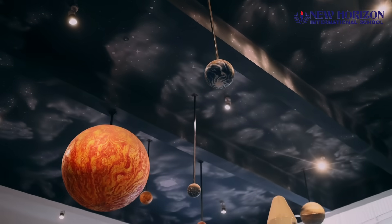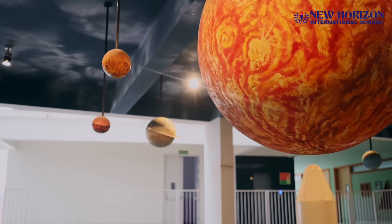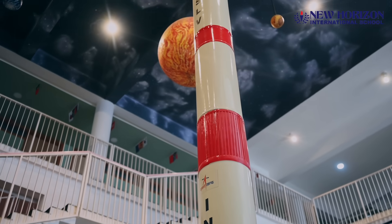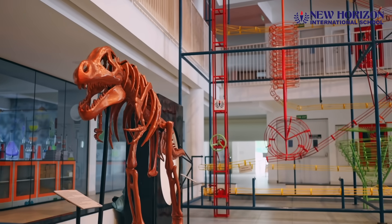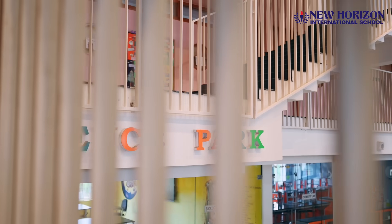Attention passengers, we are now descending into something extraordinary. Prepare for landing at New Horizons Science Park, one of India's first and largest futuristic science experiences — a world of discovery where imagination meets innovation and every concept comes to life.